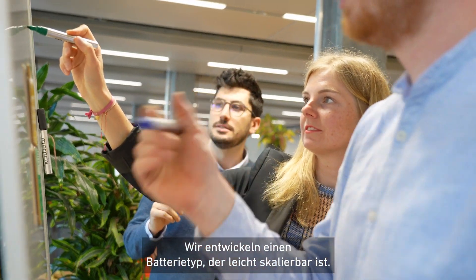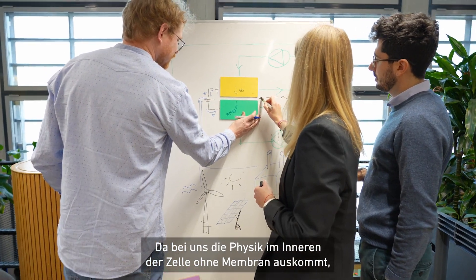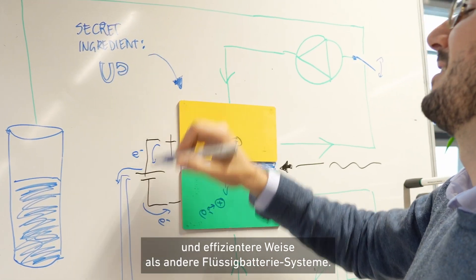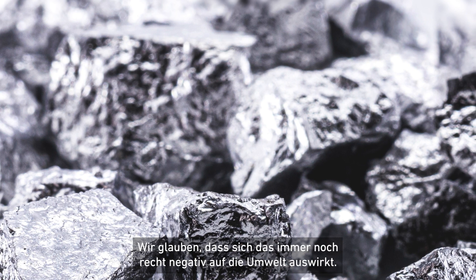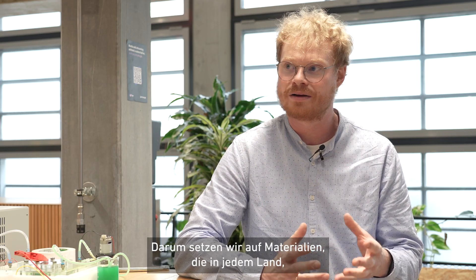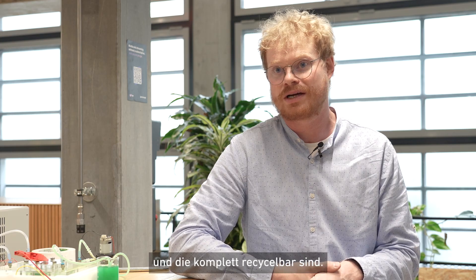We're developing a type of battery that's very scalable because of the physics inside the cell. Not having a membrane, we're able to do that cheaper and more efficiently than other flow battery systems. Current flow battery technology relies on vanadium, which is a material that's mined, scarce, and expensive, and we think it has quite a negative impact on the environment. That's why we rely on materials which can be produced in every country using our system and which are also fully recyclable.